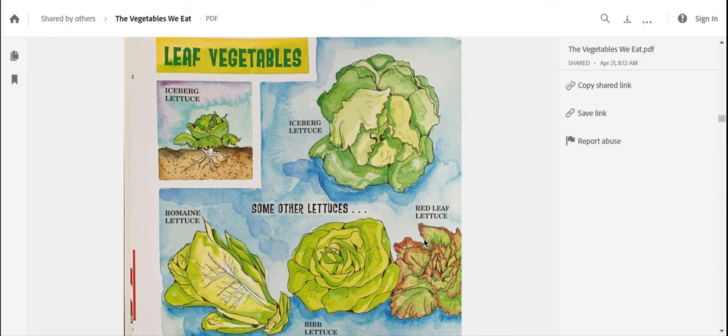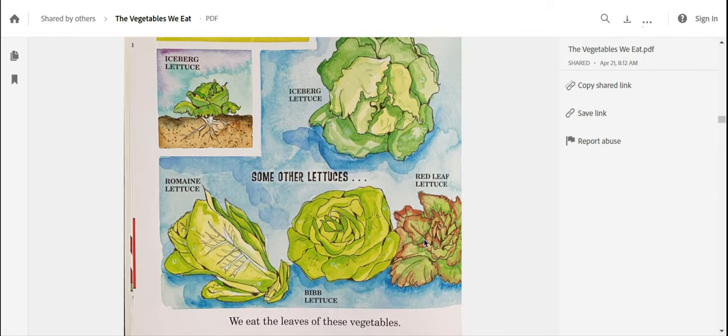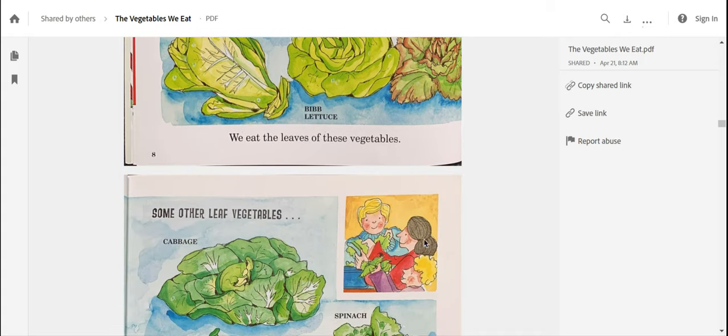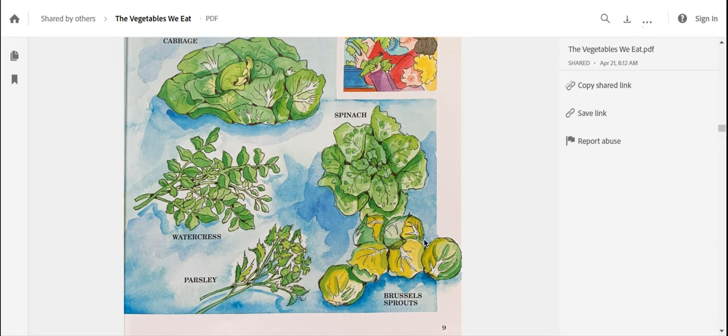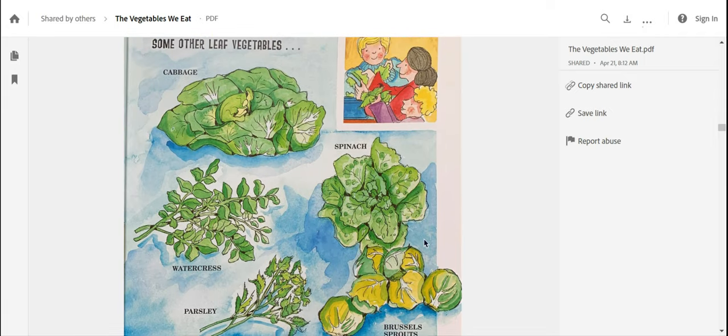Leaf vegetables. Here are some examples of different types of lettuce. I really love how the illustrations are captioned so we know what type of lettuce we're looking at. We eat the leaves of these vegetables. Some other leaf vegetables are cabbage, spinach, watercress, parsley, and brussels sprouts — I love brussels sprouts.